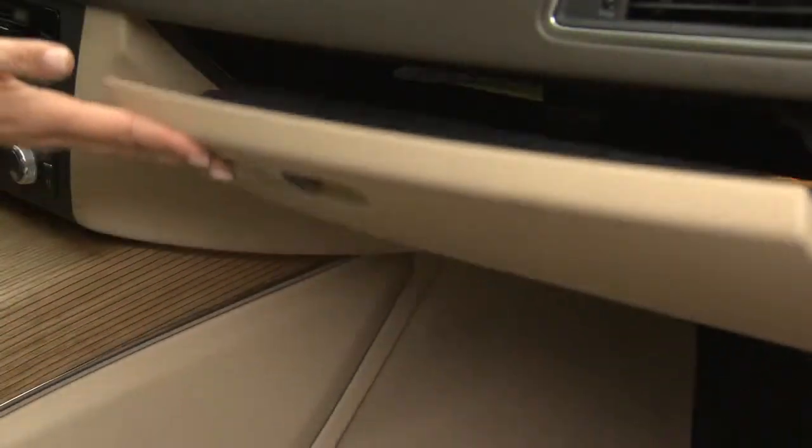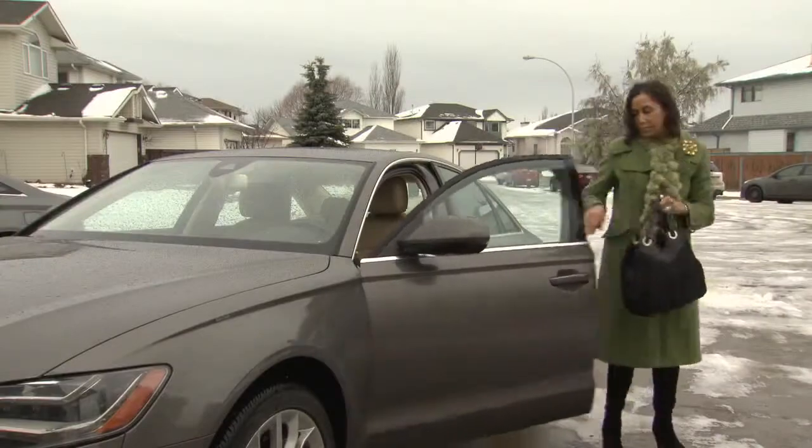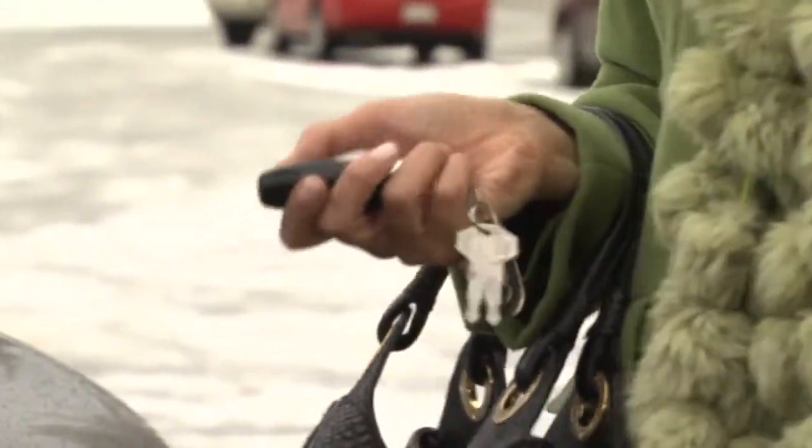Your garage door opener can also be tempting to thieves. Keep it hidden or take it with you, and always lock your car doors, even if it's just a quick stop.